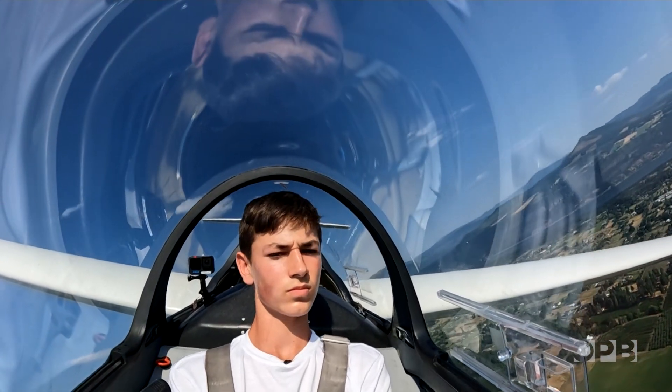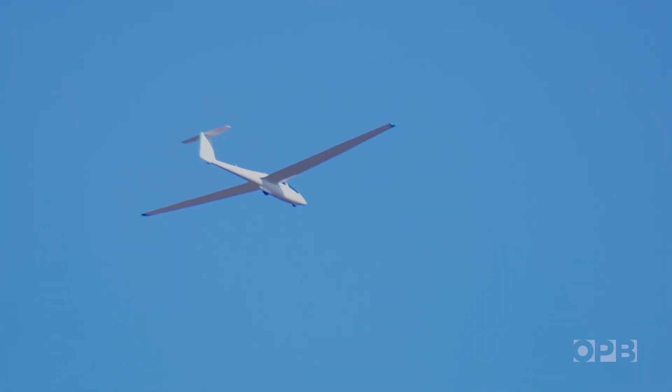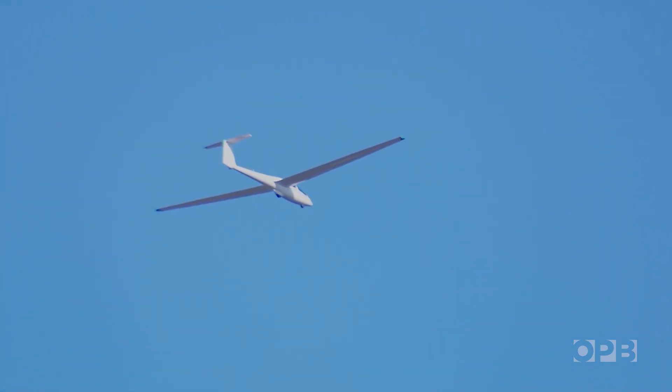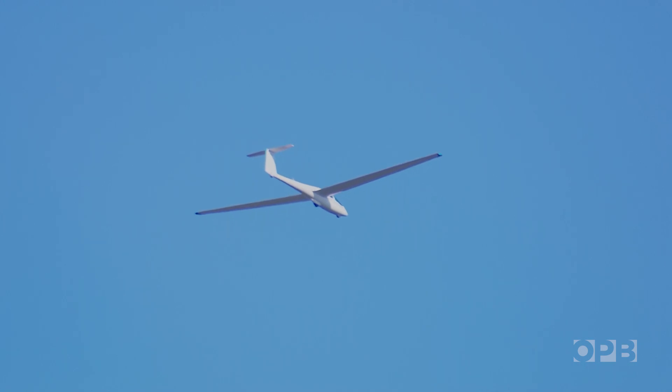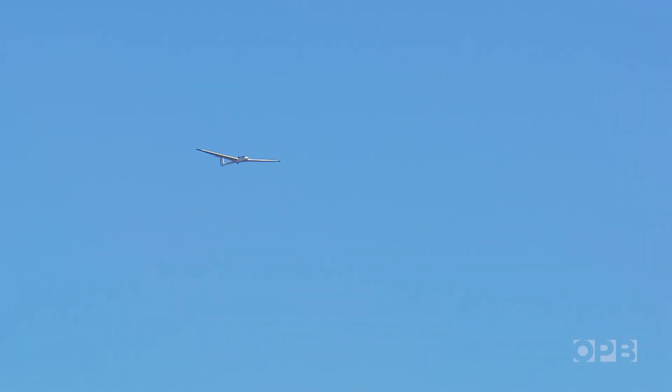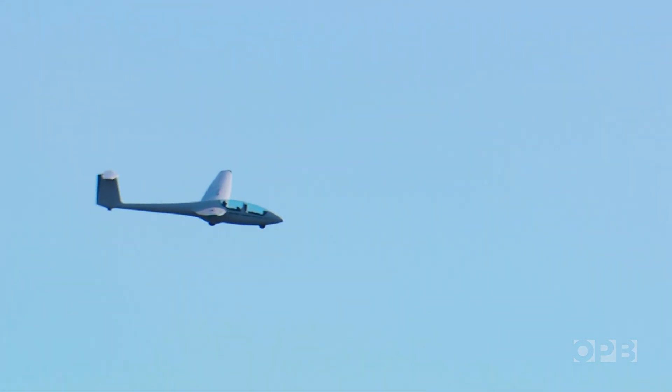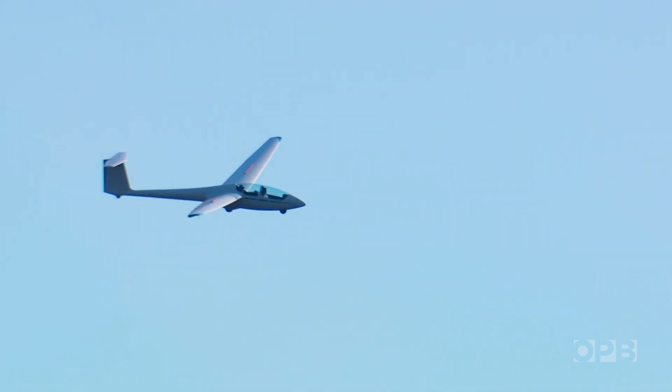Because a glider has no engine, it is now essentially in a controlled fall, being pulled back to the Earth by gravity. What powers a glider? One word: gravity. However, when the sun hits the Earth and it warms up the air, it gets less dense and it starts to rise. That air, if it is rising faster than the glider is coming down, will actually have the glider rising significantly. Pilots call rising air lift, and the skies over Hood River have a lot of lift.